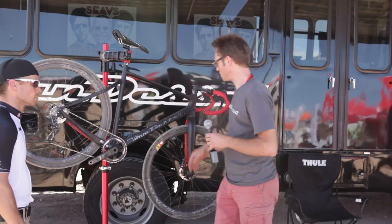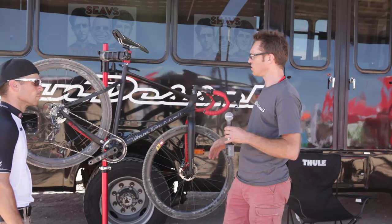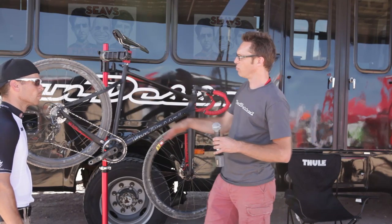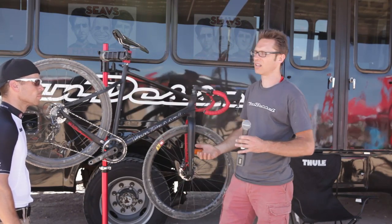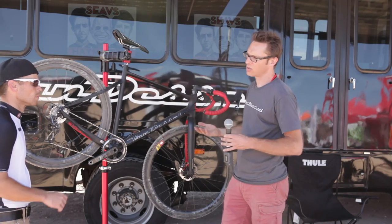There's huge tire clearance front and back. No mud shelf behind the bottom bracket — just smooth, clean lines. And they're super stiff and responsive, but very soft and forgiving. So you get the stiffness in the handling, but you get the smoothness over the bumps.